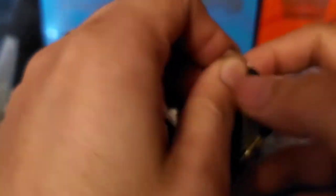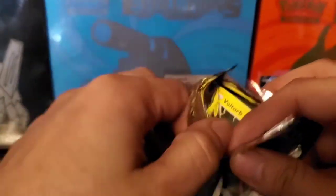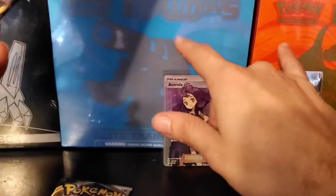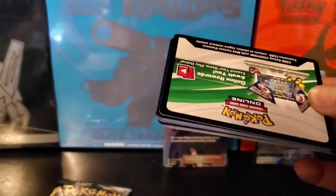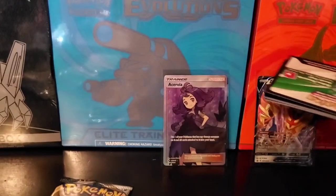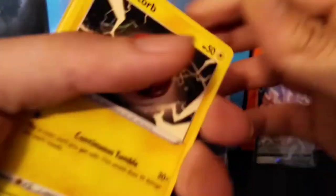Alright, on to the next one — more Rebel Clash. You guys should definitely check out Reddit; I'll put it down in the description as well. I put up a video about it but you find some really good deals on there. That's actually where I found out about these Evolutions Elite Trainer Boxes. At one point I think this one was selling for like 90 and this one was like 70.